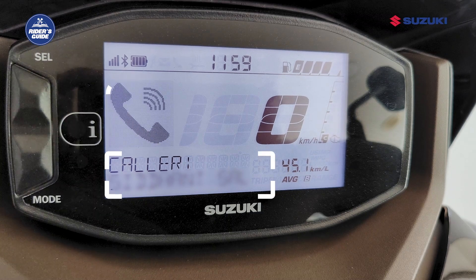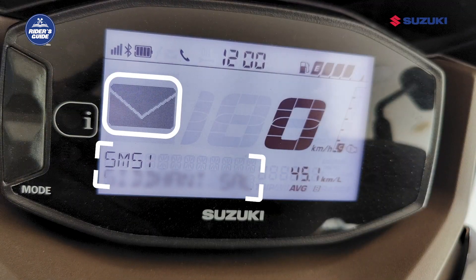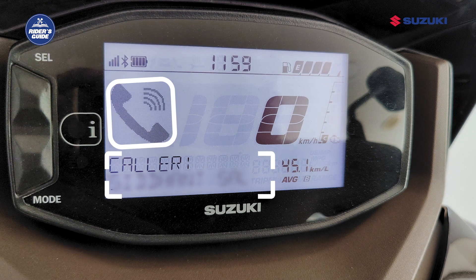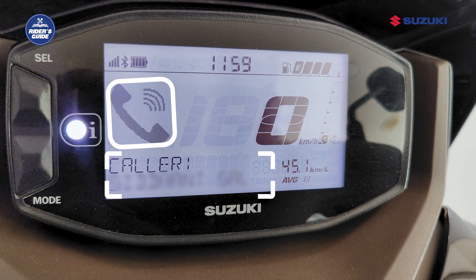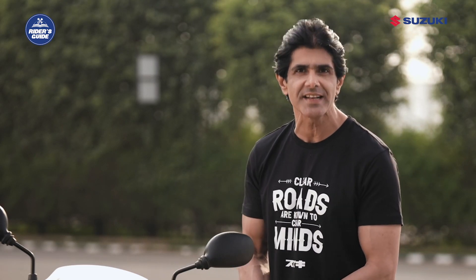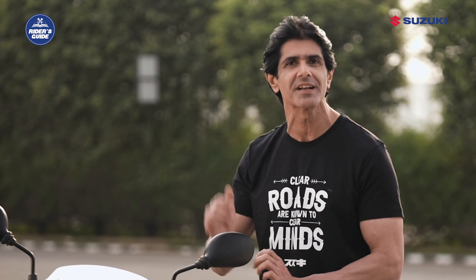You also get the call and SMS alerts feature which helps you stay informed of the caller or sender. You can see the caller ID or sender name on the Digital Instrument Cluster and decide whether to answer or ignore them. The best part is that you can also see WhatsApp call and text alerts on the Digital Instrument Cluster.